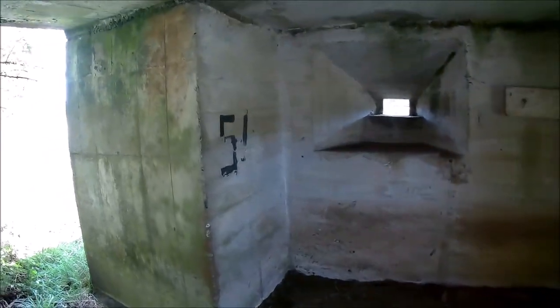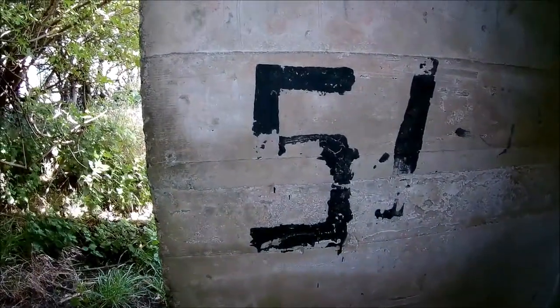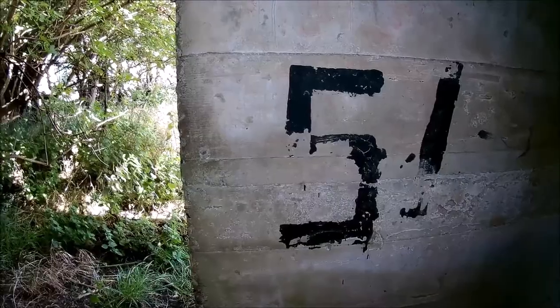Beautiful. I don't know how old that number 51 is, whether it was from the period.